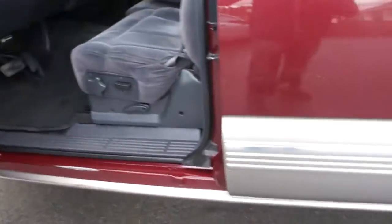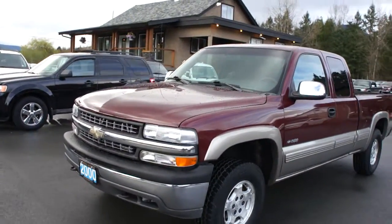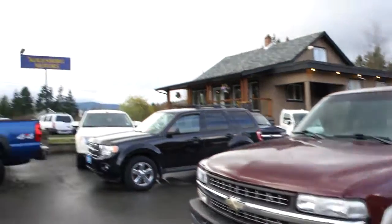You can view this 2000 Chevrolet Silverado at Kohlenberg Motors at 3537 Couch and Lake Road in Duncan.